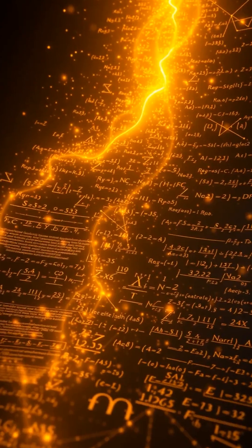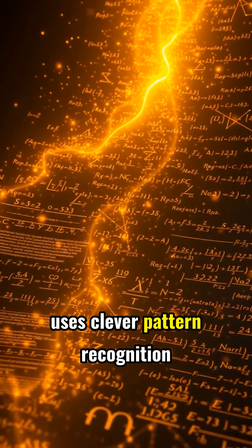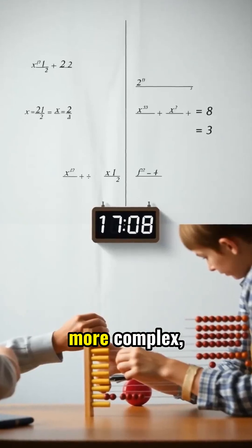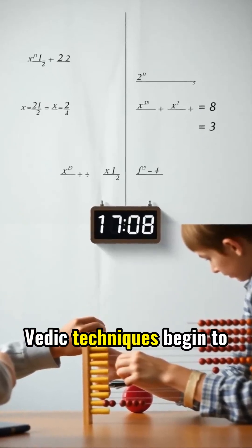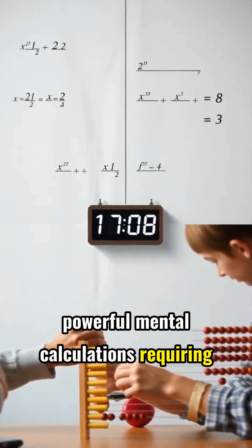Vedic Mathematics, originating from ancient Indian texts, uses clever pattern recognition and shortcuts rather than physical tools. As math problems grow more complex, Vedic techniques begin to outpace the abacus through powerful mental calculations requiring zero equipment.